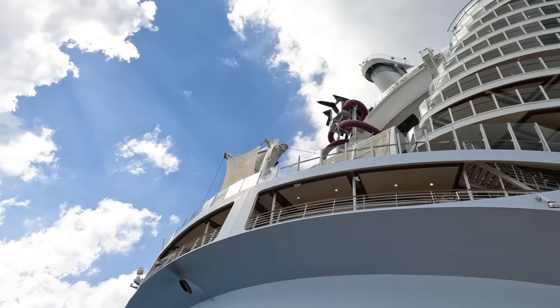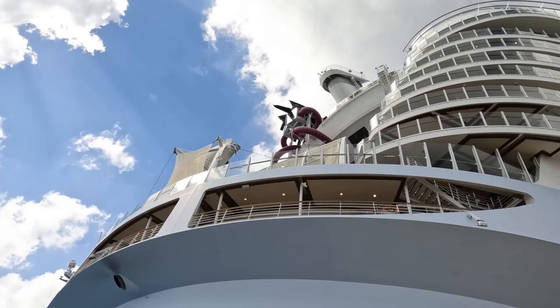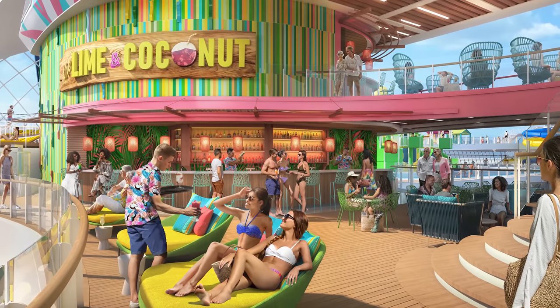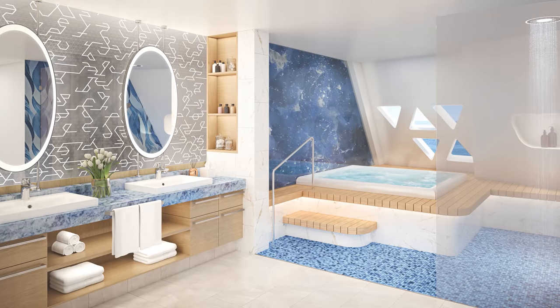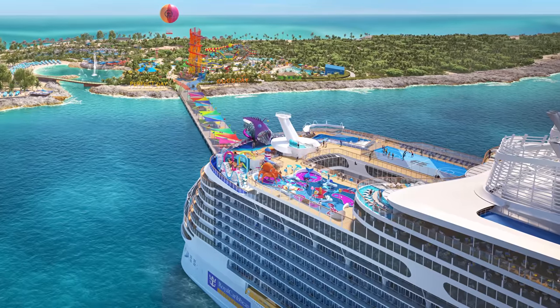So there you have a look at the differences between Utopia of the Seas and some of the other Royal Caribbean cruise ships in the fleet. Utopia of the Seas will be finalizing its construction as we speak, and it'll be ready in 2024. The cruise ship is under construction at the Chantiers de l'Atlantique shipyard in Saint-Nazaire, France, and Utopia is the sixth Oasis-class cruise ship, launching in July of 2024.